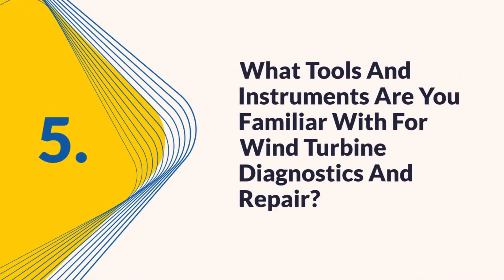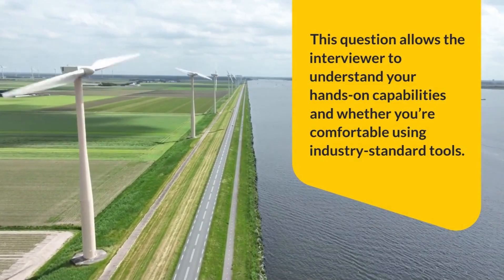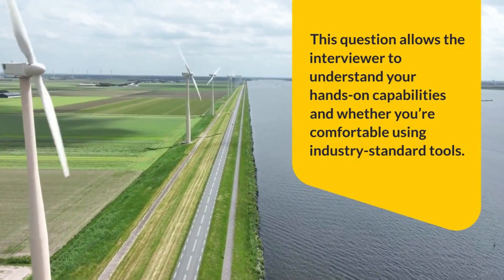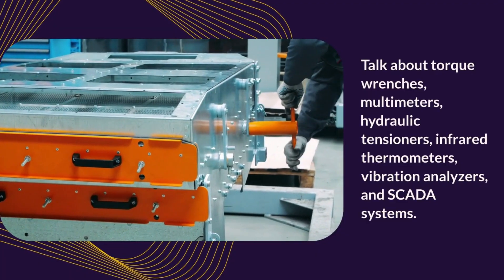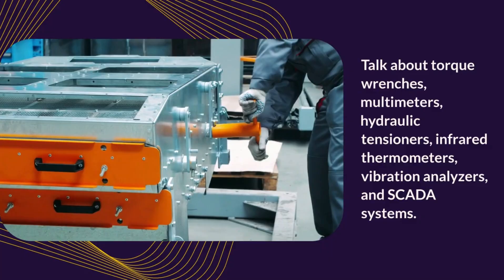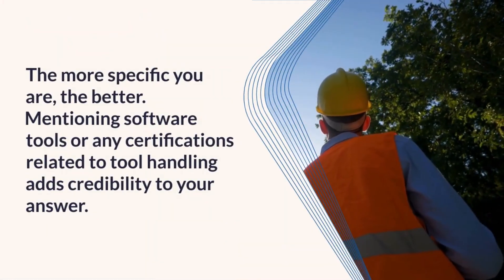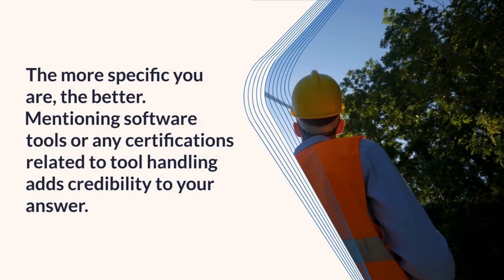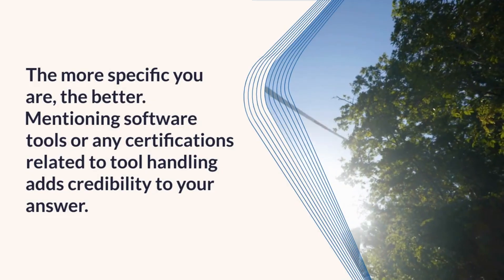Question 5: What tools and instruments are you familiar with for wind turbine diagnostics and repair? This question allows the interviewer to understand your hands-on capabilities and whether you're comfortable using industry-standard tools. Talk about torque wrenches, multimeters, hydraulic tensioners, infrared thermometers, vibration analyzers, and SCADA systems. The more specific you are, the better. Mentioning software tools or any certifications related to tool handling adds credibility to your answer.